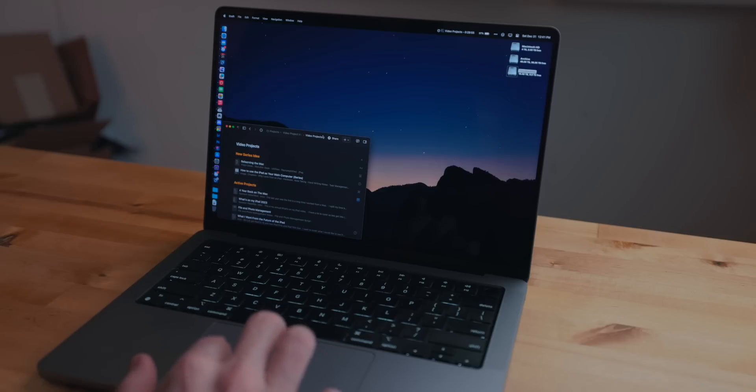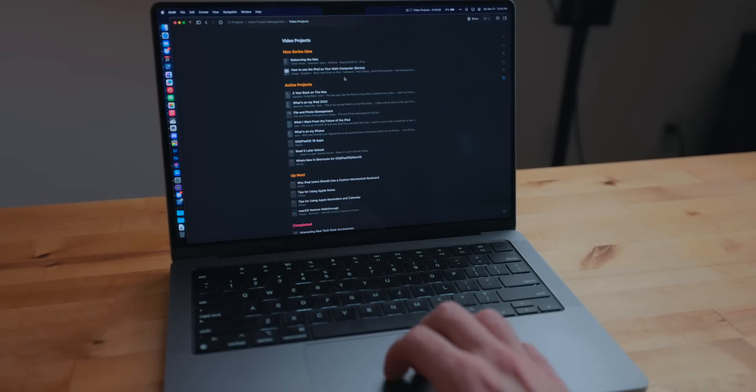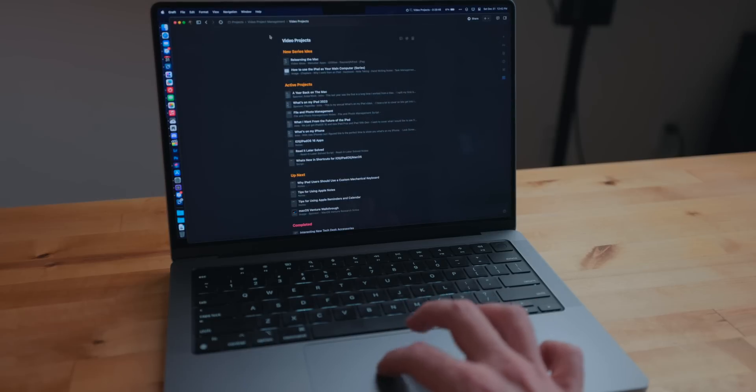I can use BetterSnapTool to bring window tiling multitasking to the Mac, and I really like that — being able to snap a window to the side and take up 50%, or snap it to the top and take up the whole screen. The Mac also has Spaces, which helps me stay focused on specific tasks I'm working on, whether it's writing, editing, or answering emails. If I'm fully working from the Mac that day, Spaces is incredibly handy.